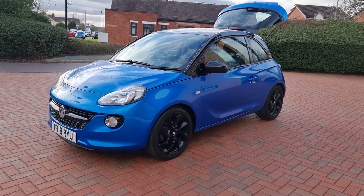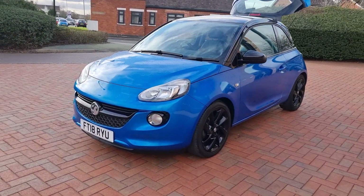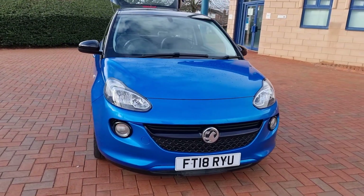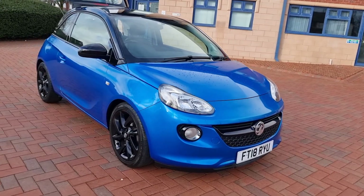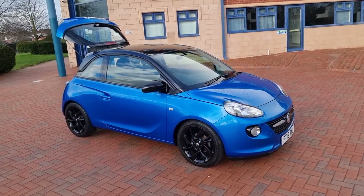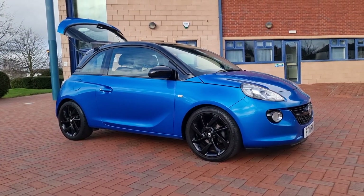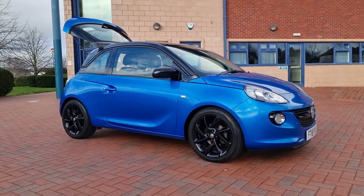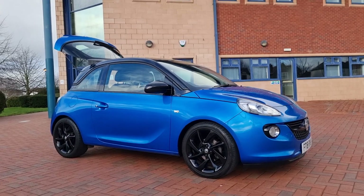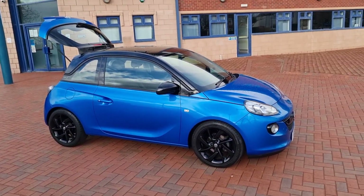So to conclude — Vauxhall Adam 1.2 petrol Energised, a June 2018 car, low mileage at just 49,100 miles, service history up to 46,000 so it's right up to date. On sale here in Cannock. Call us on 01543 506508, or email sheltoncarsales@hotmail.com. Thank you for taking a look and we'll speak to you soon on this little car. Bye for now.